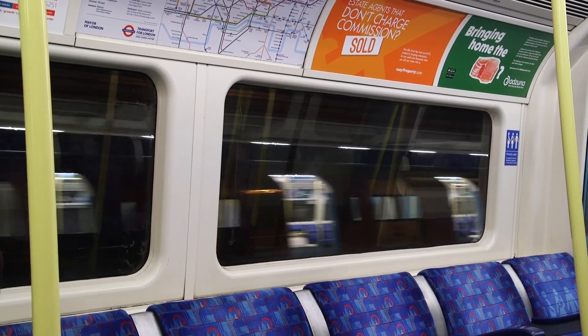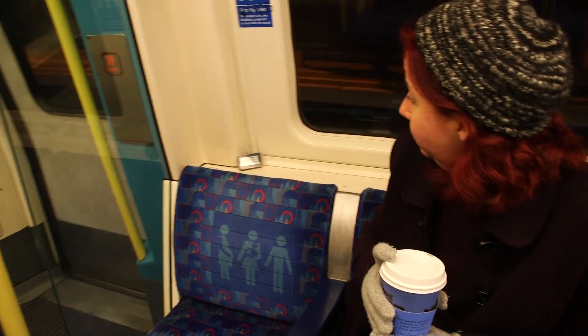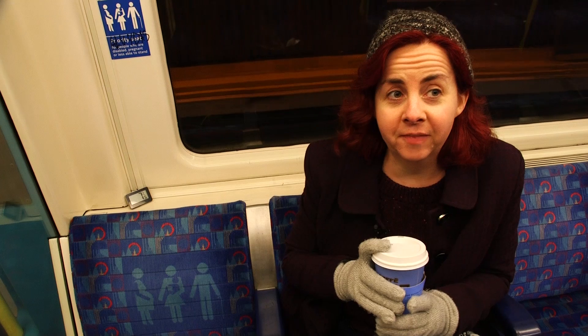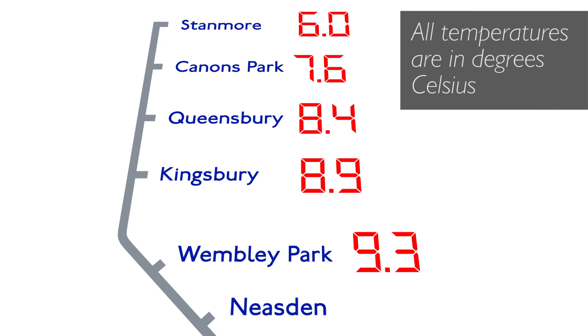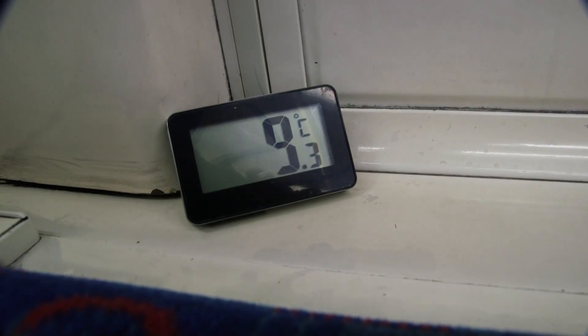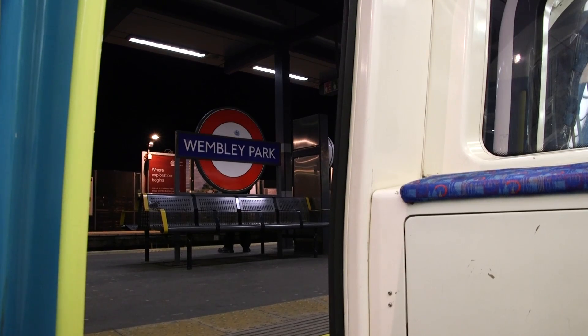We made a note of the temperature at each stop. Coming into Cannons Park it's 7.6 — still not warm. At Wembley Park, the train stopped for a whole minute to change drivers, which let in a load of cold air. It's 9.3 degrees but we're being held with the doors open, so I'm expecting that to start dropping. My breath is misting in a tube carriage.